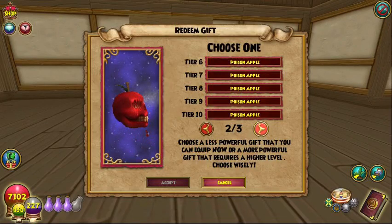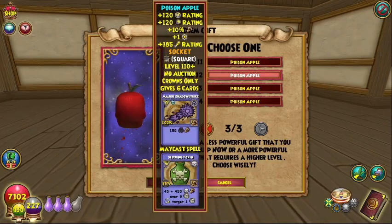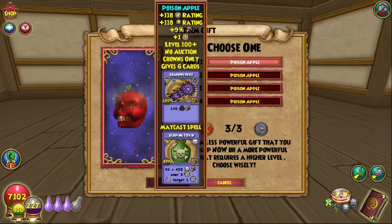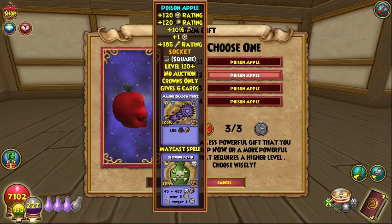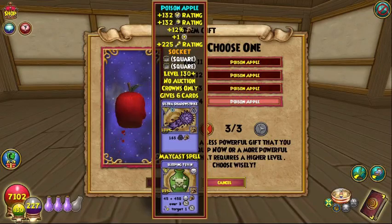I'm going to go through all of them to make sure you can see them all. When you get up to tier 11, you start getting an extra maycast, which is basically a pumped up poison — pretty cool, not too shabby. And at tier 12, you start getting the pip conversion. So that's another extra added bonus, and from there the stats basically just go up.